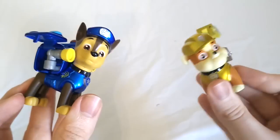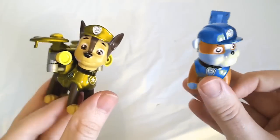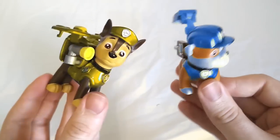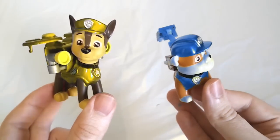How cool is that? Let's swap them one more time. Get ready for the switch. Whoa! Now Rubble is blue and Chase is yellow. Those are some crazy color swapping Paw Patrol toys. I think we have a few more to show off.